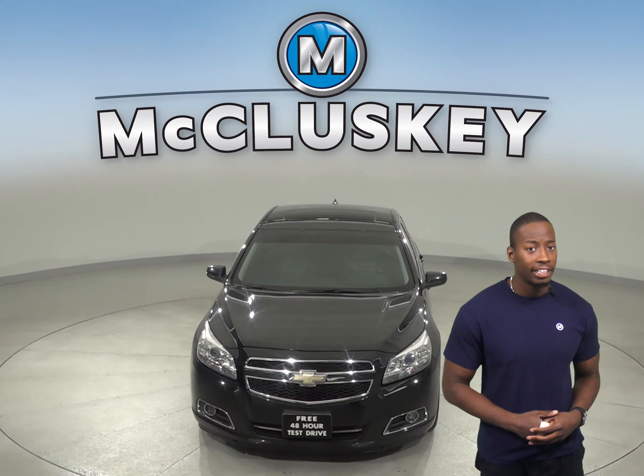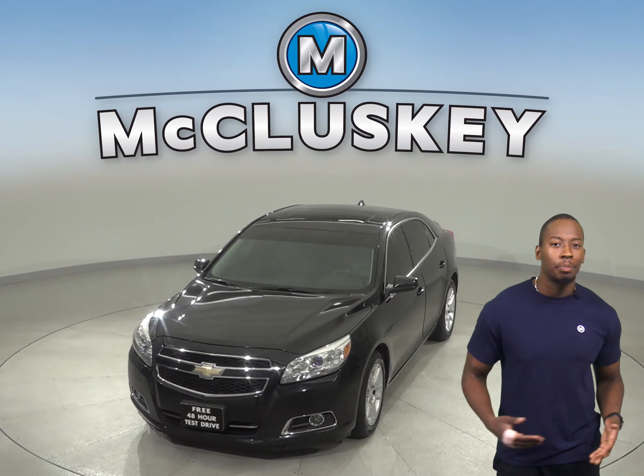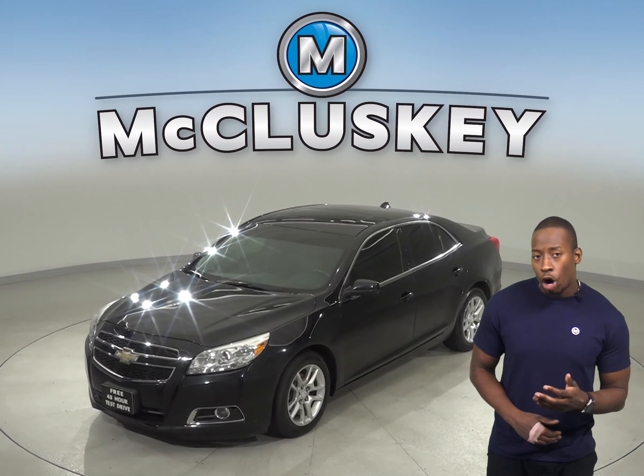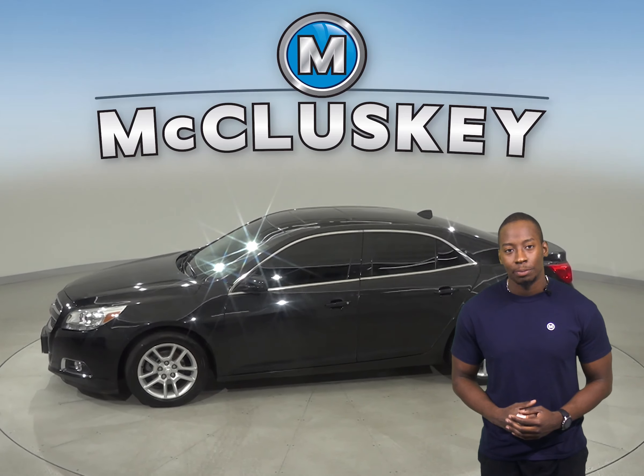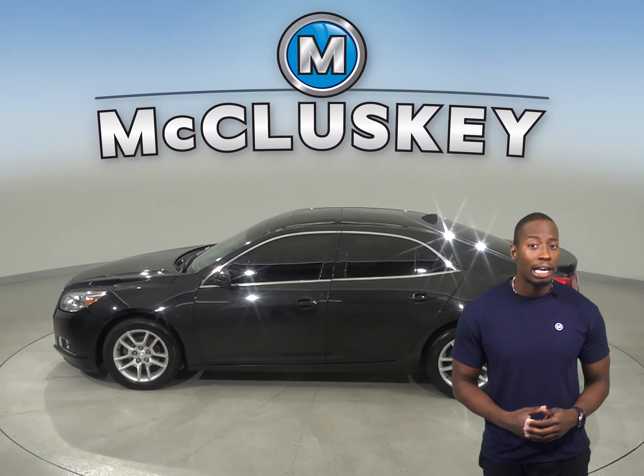Here we have a 2013 Chevrolet Malibu that'll make an excellent everyday driver. For your entertainment, you'll have access to Sirius XM Ready Radio and a CD player. OnStar is also available in the event of any emergency.